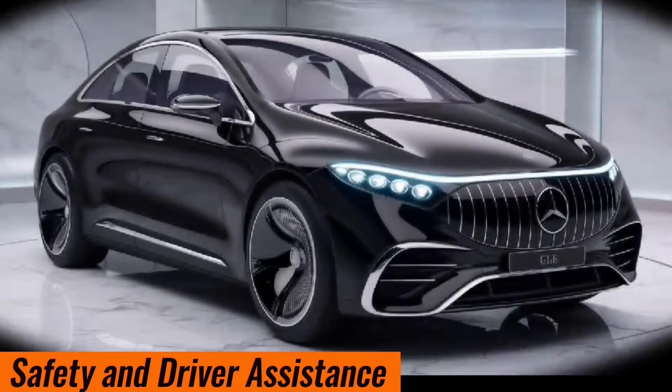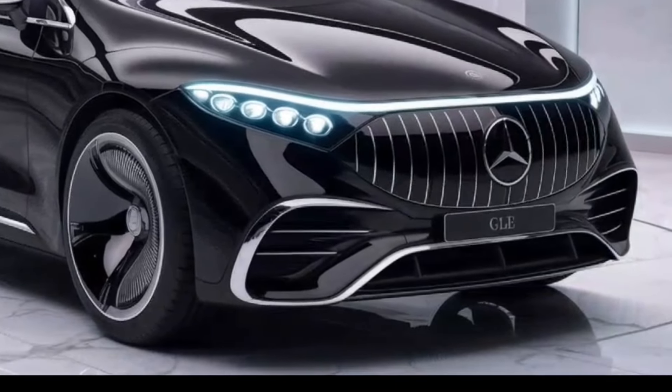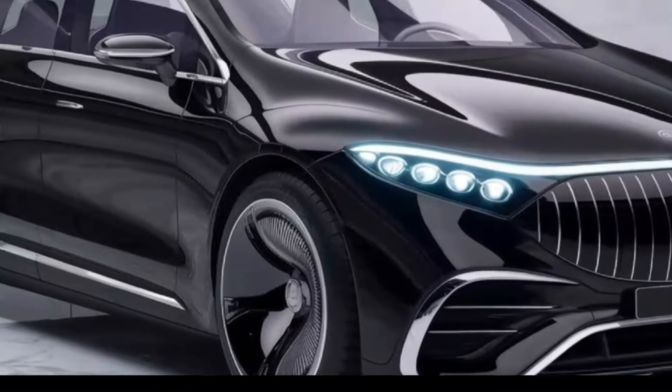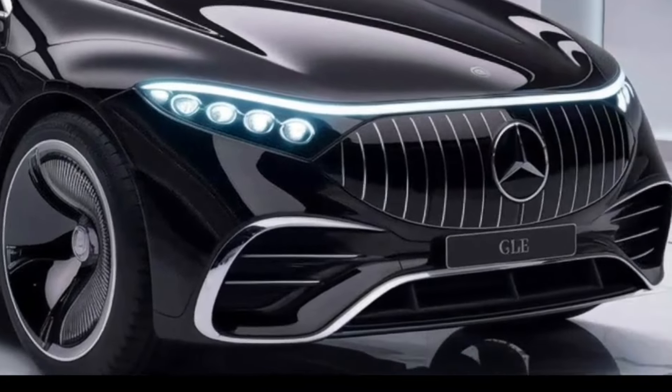Safety and driver assistance: The GLE includes features like adaptive cruise control, lane-keeping assist, blind spot monitoring, and automatic emergency braking. It is expected to receive high safety ratings from organizations like the NHTSA and IIHS.